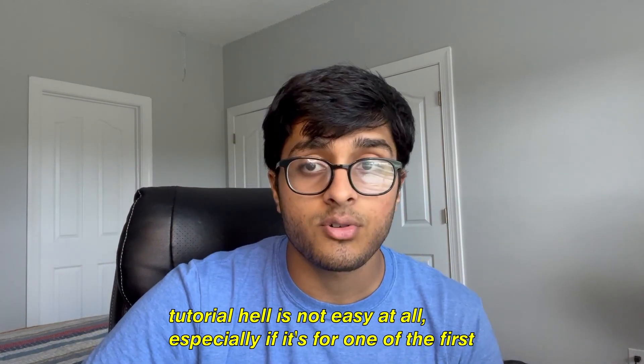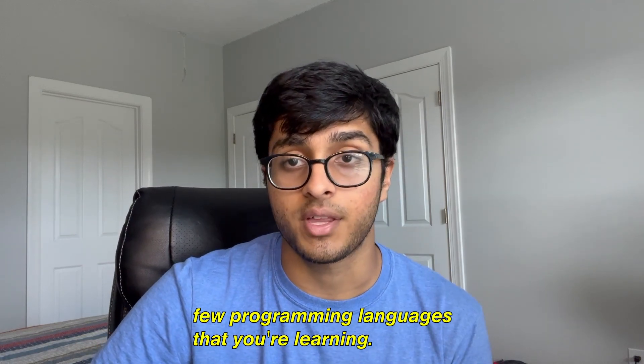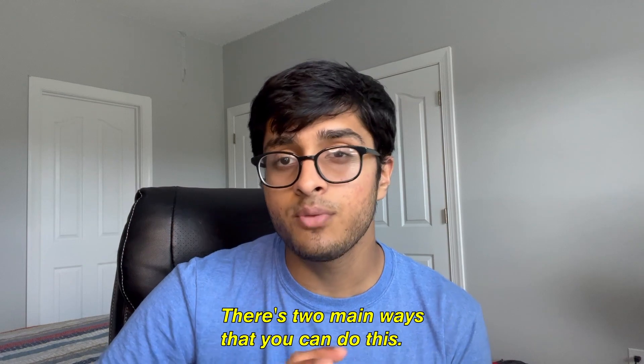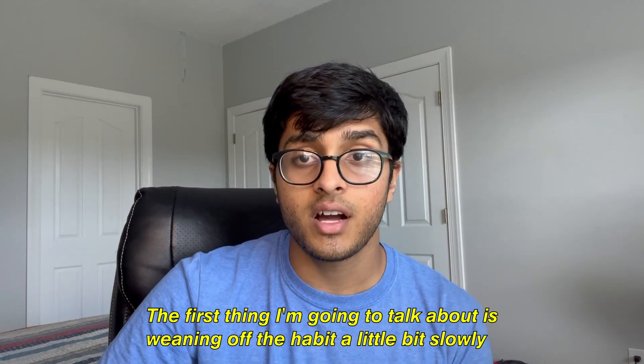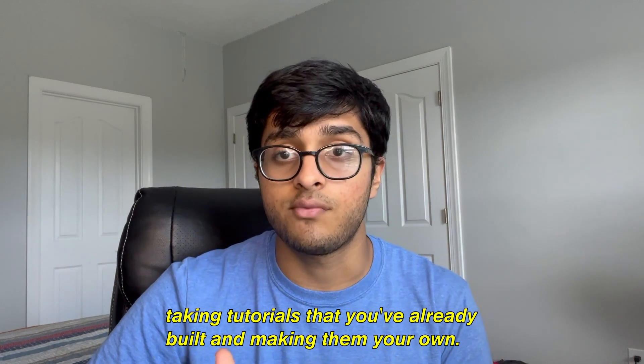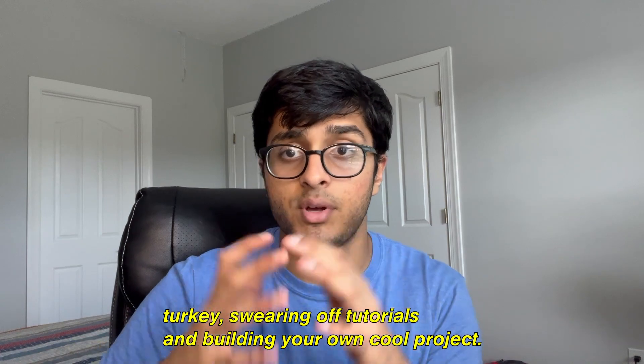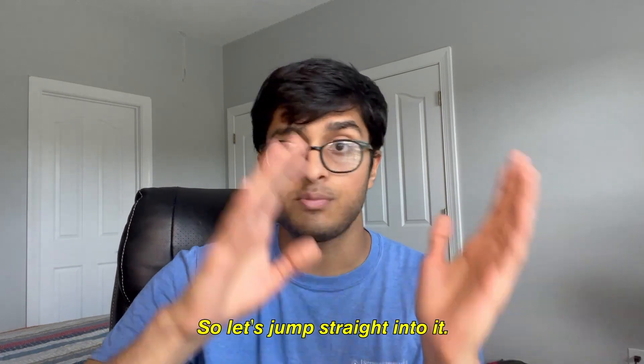That's why we need to help you get out of tutorial hell. Escaping tutorial hell is not easy, especially if it's one of the first few programming languages you're learning. There are two main ways to do this. The first is waning off the habit slowly — taking tutorials you've already built and making them your own. The second is going cold turkey, swearing off tutorials, and building your own cool project.